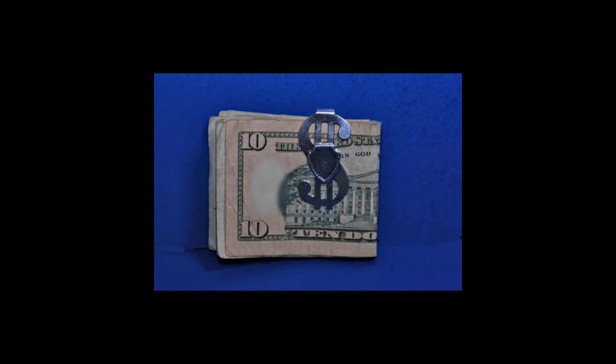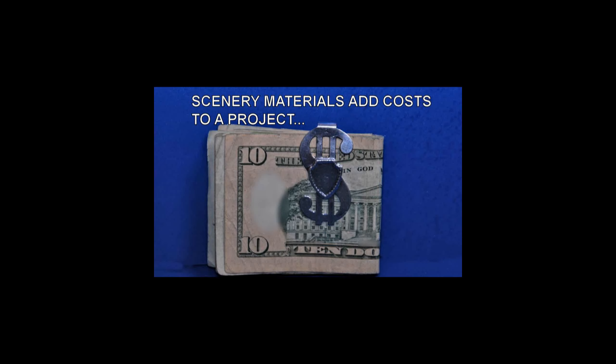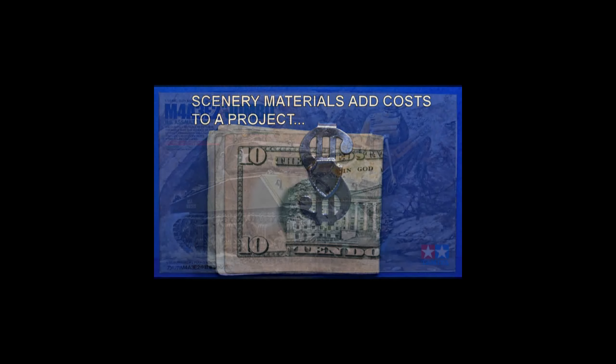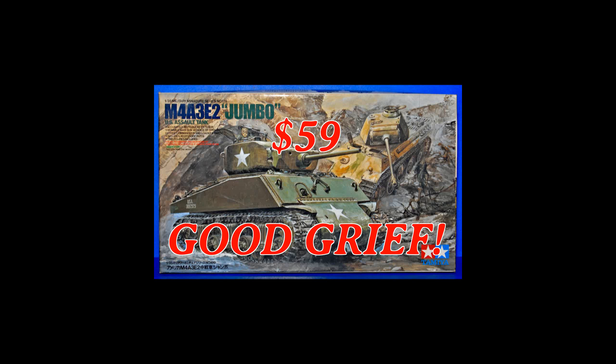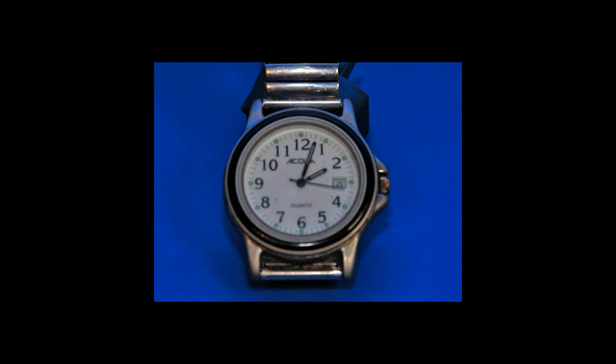Creating scenery is an added expense. The more complex your backdrops are, the more materials you'll need, and the more a scene will cost to create. Some modelers wish to focus their monetary resources on buying new model kits, which is not a bad idea considering the cost of kits these days.